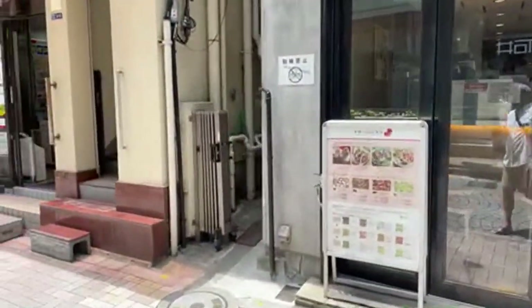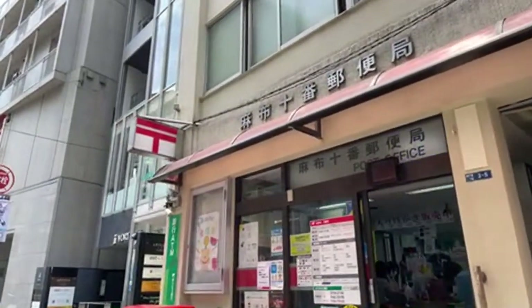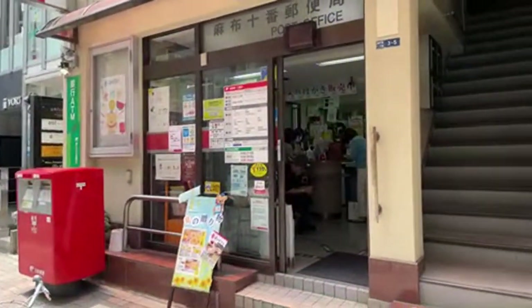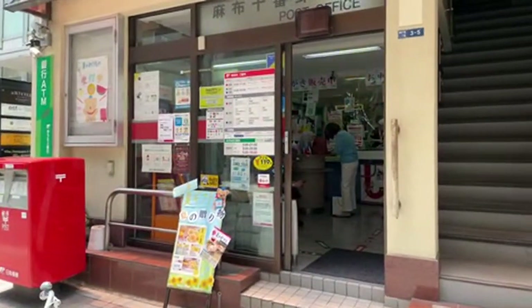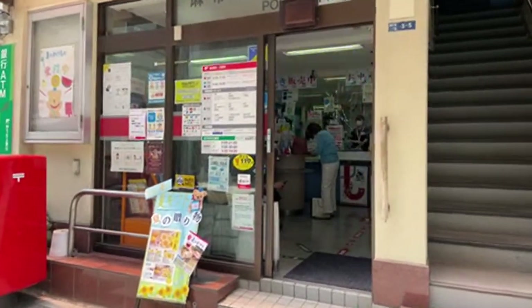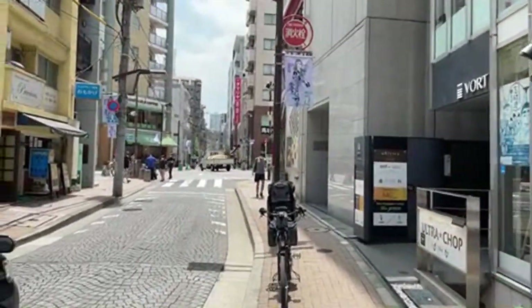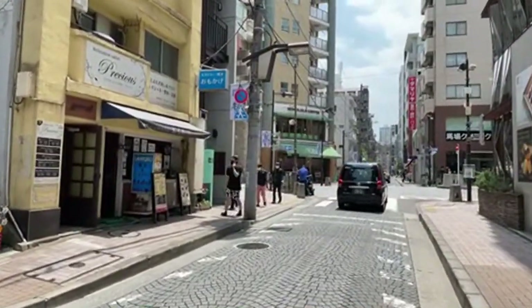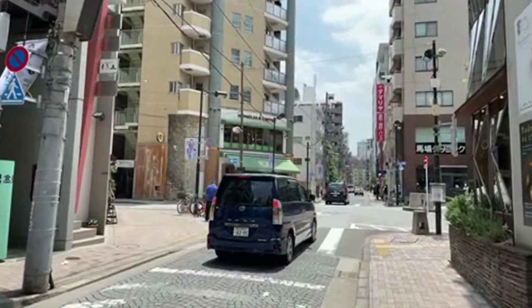A little pricey but you kind of get what you pay for. I have a friend who works at the post office here - we used to work out together. There he is, the tall guy! We used to work out in Shinozaki but he works here in Azabu-Juban. He can't live here because it's just too expensive. I'll go in and say hi later - I haven't seen him in a few years since I moved.